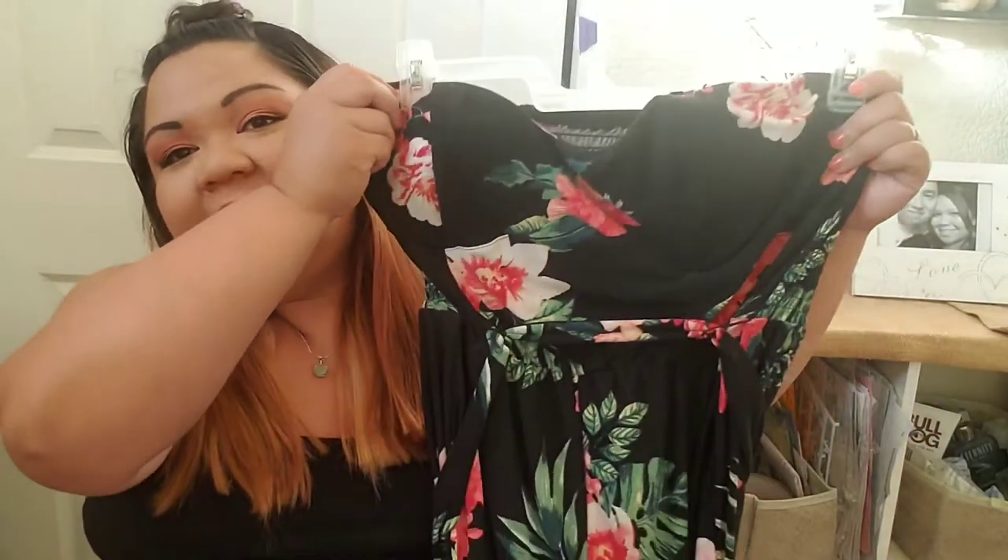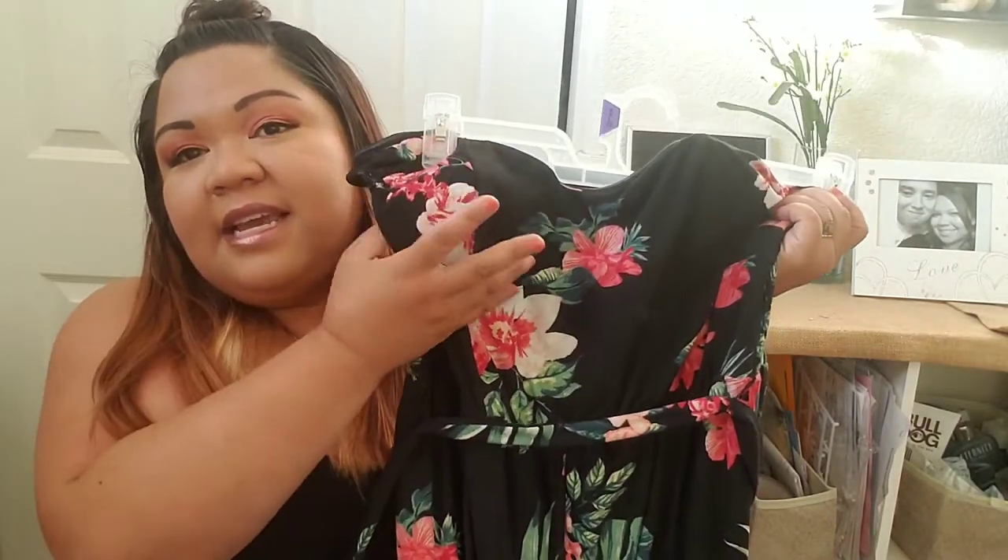Hey sweeties! So today — sorry about my voice — the video is kind of on the shorter side. I wanted to share with you guys what I did end up buying from Walmart for summer. This is what I got — it is the same as the last item you saw inside the dressing room, and it comes with a belt or a tie here.